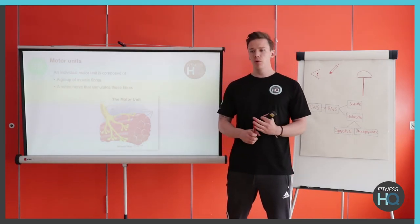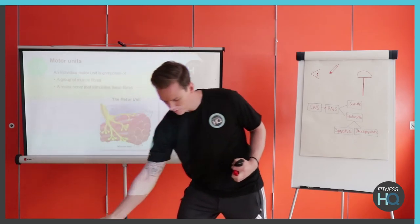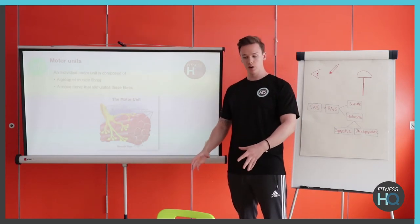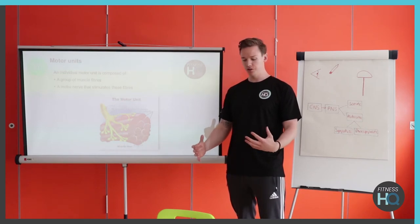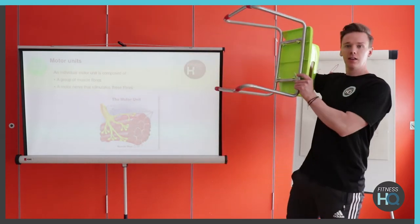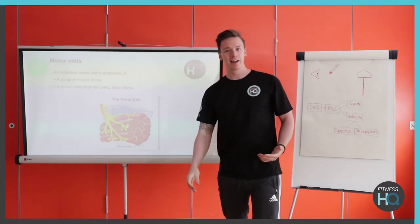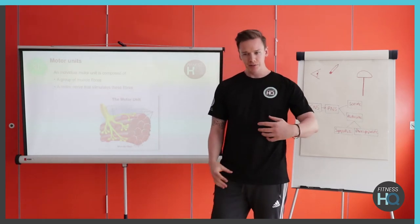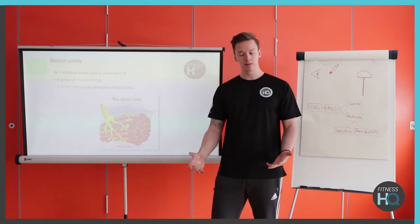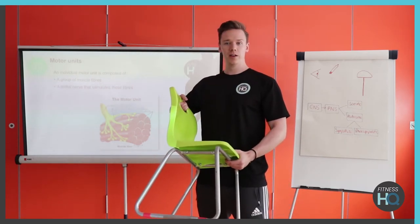The funny thing with motor units is that sometimes your body can almost trick itself. If I've analysed this chair to be really heavy, my brain is going to fire up lots and lots of motor units thinking it needs a lot of force to pick it up. I go down, activate all these units and then pick it up really, really quickly — making myself look a bit of a fool because it's a lot lighter than expected. In reality, knowing the chair is relatively light, my body produces the right amount of motor units and I pick it up without flying backwards.